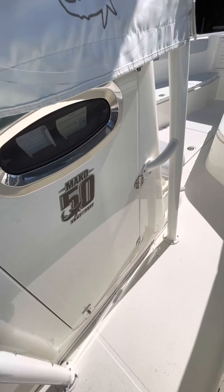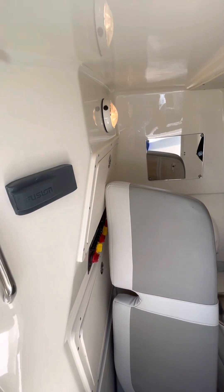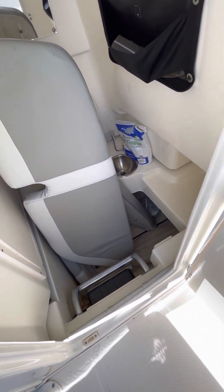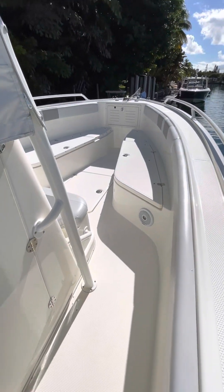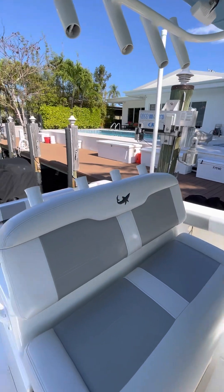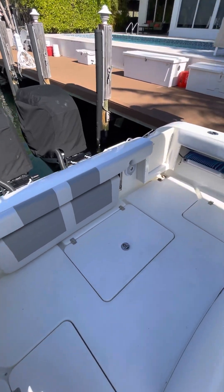The boat comes with a battery charger. All the cushions are stored indoors. You've got a Fusion head unit, a toilet, and a little cabin light. If you have any questions, don't hesitate to call me at 305-308-0730. Thank you very much.